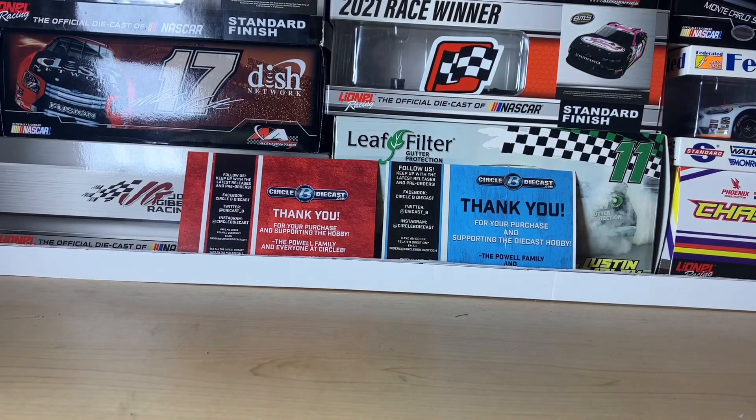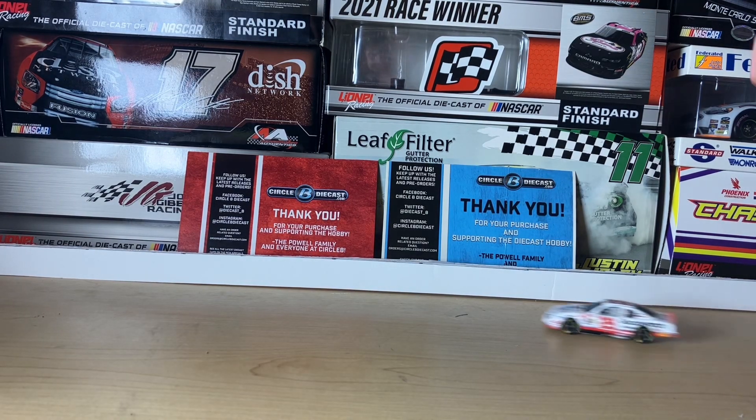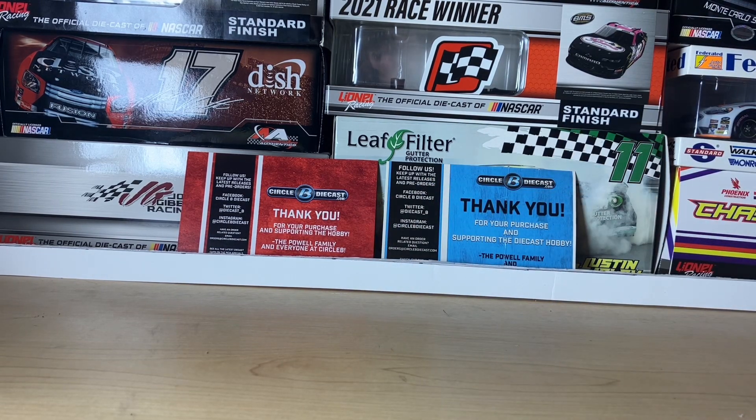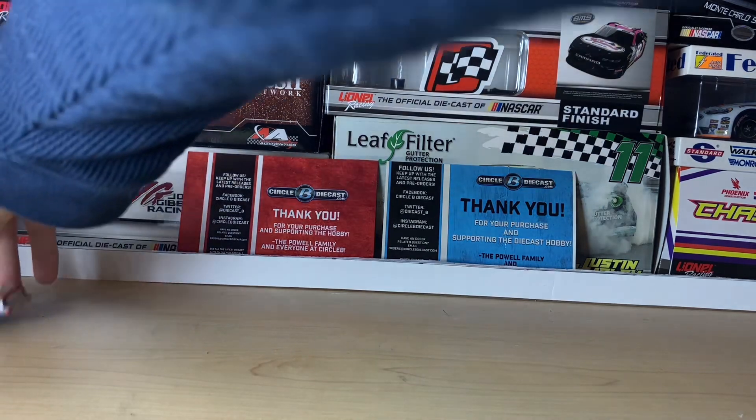Also, if you didn't know, Kevin Harvick has retired from the NASCAR Cup Series following the 2023 season. He'll be in the broadcast booth for Fox Sports. Anyways, let's get to the diecast review — starting with the car rolling on screen. Look how fast that car goes!